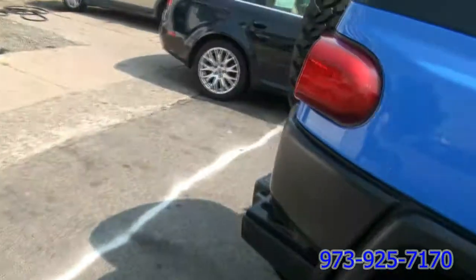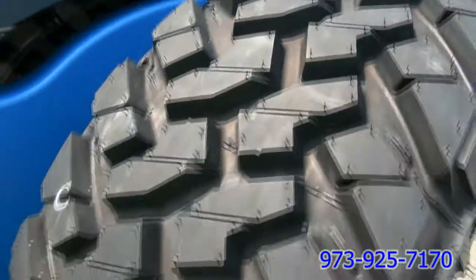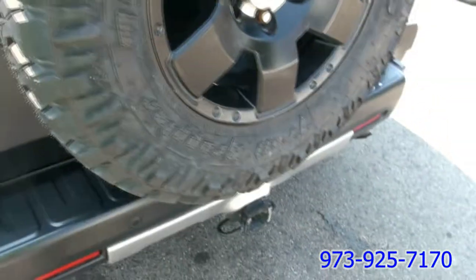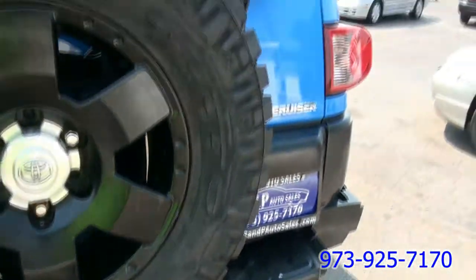Let's take a look at the tires very closely. Really nice — these are 265, 70, 17. Look at the pattern on this thing, and the great thing is that they're all the same here, and that's important. In other words, even the spare is the same.